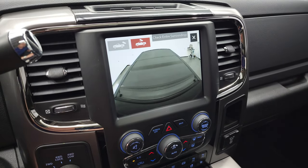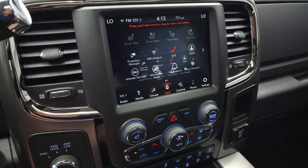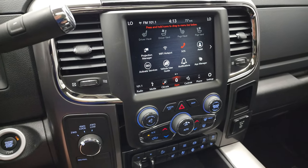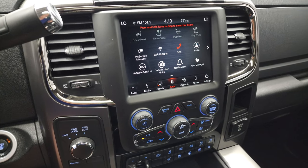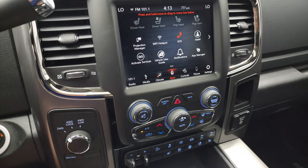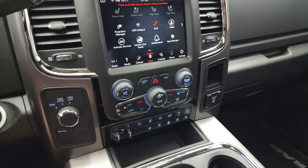You have a cargo cam that looks into the bed — if the tonneau cover wasn't on, you'd see right into the bed. You have dual climate control, and you can check out all the different apps including projection manager, which lets you project your cell phone to the screen. While this one doesn't have the built-in nav system, you can use Android Auto or Apple CarPlay with Waze, Google Maps, or any navigation app — it's like having nav right on the screen.